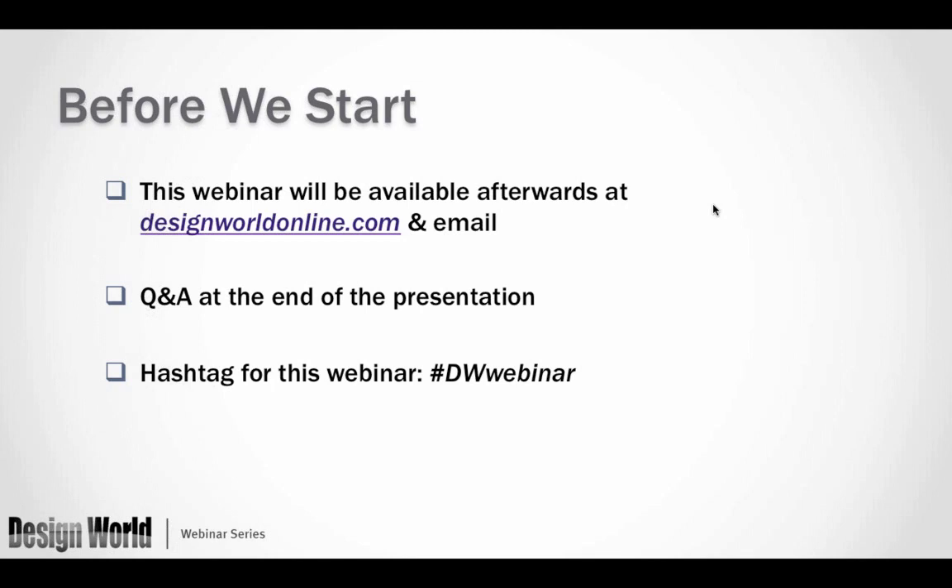At the end of the webinar we will have some time for a Q&A session. If at any time during the webinar you would like to ask a question, go to the questions tab and enter your question and we will do our best to get to as many as we can. You can also tweet about this webinar in real time on Twitter — the hashtag is hashtag DW Webinar.